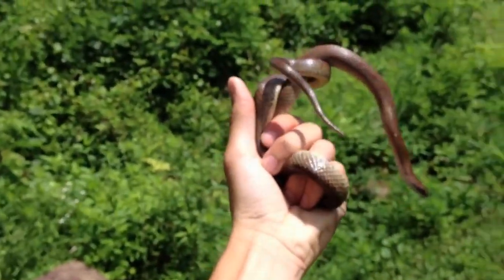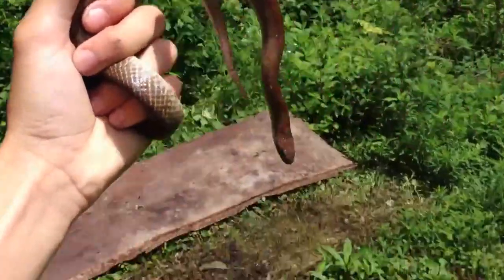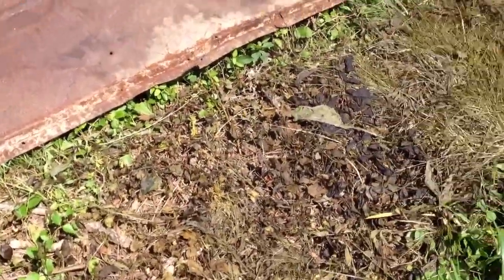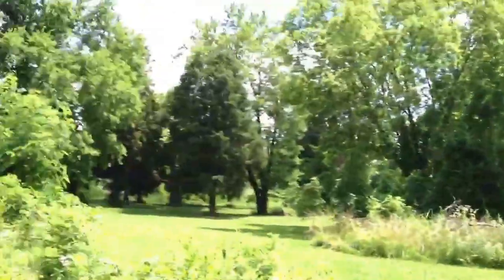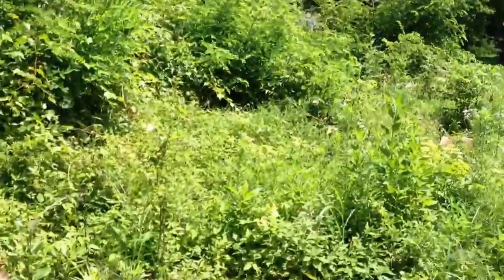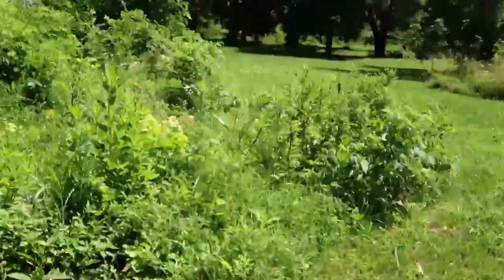I already photographed him — he was underneath this piece of tin right here, just chilling. It's really hot and I didn't think he'd be under here. But this is a good spot for kingsnakes at this site. I caught one right here, one way over there, one over there, and another one right there — so there's basically a rectangle of mole kingsnakes all right here.